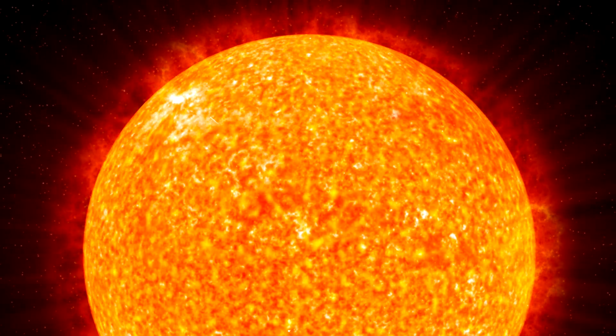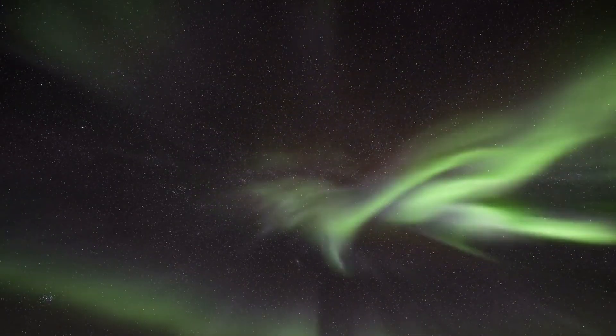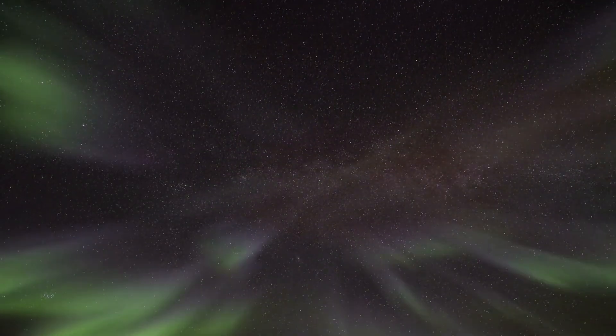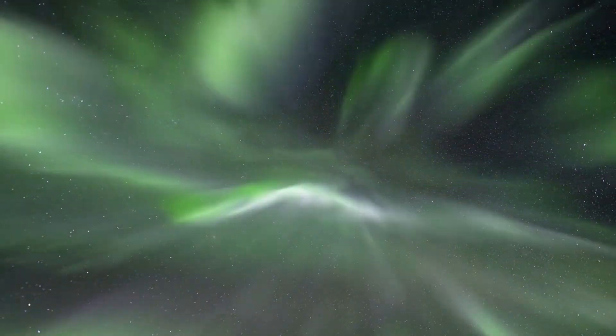But solar flares aren't the only source of radiation in the sun's atmosphere. Another intriguing feature is the coronal holes, visible as darker regions in the sun's corona. Coronal holes are areas of cooler, less dense plasma that are magnetically open.